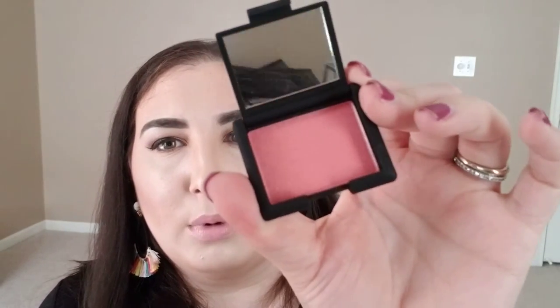I redeemed 100 points for the NARS Orgasm Blush and I'm so happy I did. You get 3.5 grams, which is similar to a normal drugstore blush size. It's itty bitty and so cute — I just wish the packaging were a little bigger for your brush. This is another YouTube OG product that everyone used to rant and rave about, and I really want to do that video.